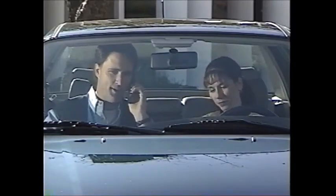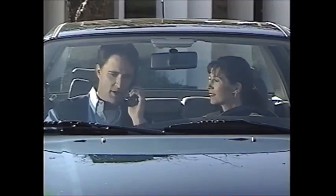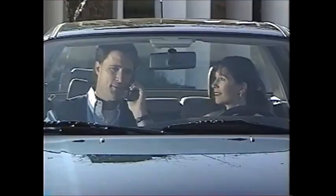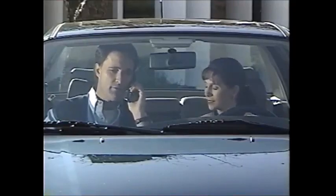Linda, how you doing? Hey, listen, I'm on a new cellular phone. Yeah, we just got it. We're in the parking lot, in the car. How's it sound? Could you do me a favor and call us back? We want to see what it's like to get an incoming call. Here's the number: 555-1234. We'll wait for you to call.